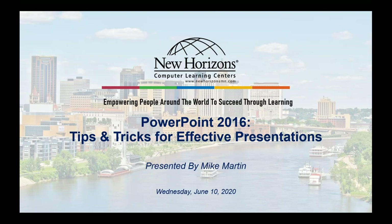Welcome to today's webinar: PowerPoint 2016 Tips and Tricks for Effective Presentations. I'd like to hand things over to our presenter today — one of our very own New Horizons instructors, Mike Martin. Mike, you now have the floor.